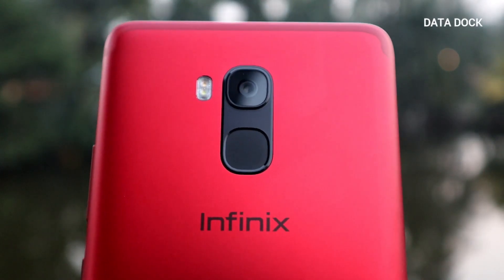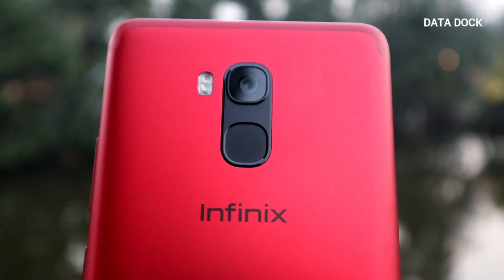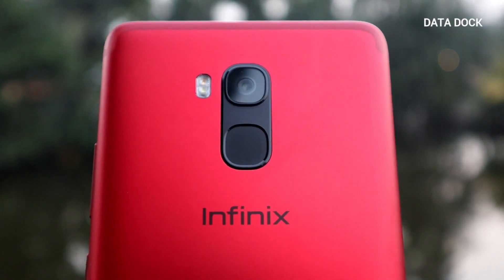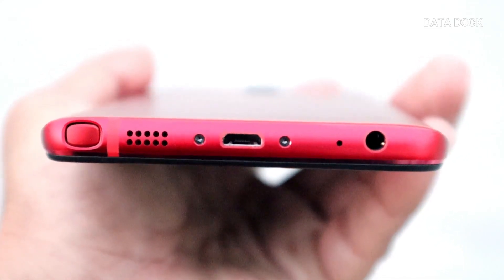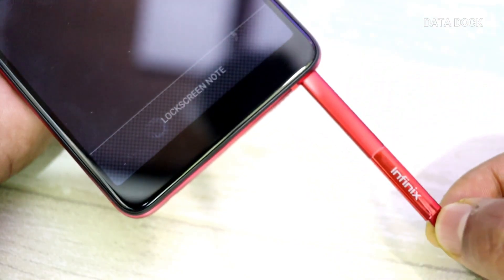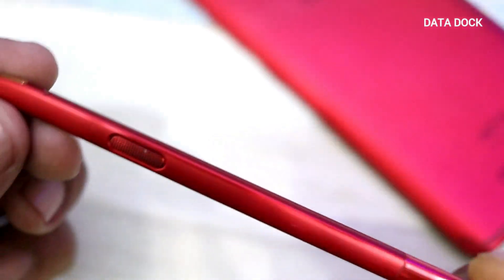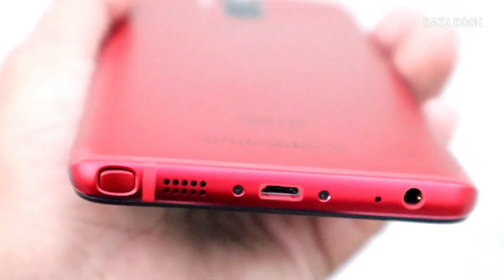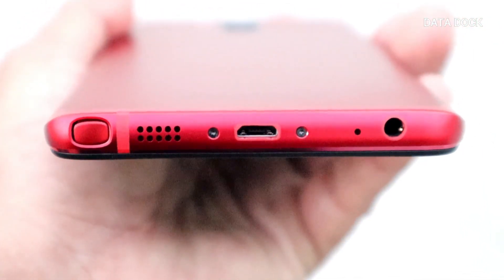Now let's talk about the physical overview. On the back of the device, you will get a 16MP rear camera with aperture f1.8, dual LED flash, a fingerprint scanner, and the Infinix logo. The back also has a stylish cut-out design that looks pretty cool and stylish. At the bottom, you get a speaker, screws, USB port for charging and data syncing, a main microphone for calling, and a 3.5mm headphone jack.